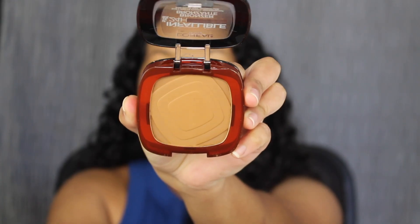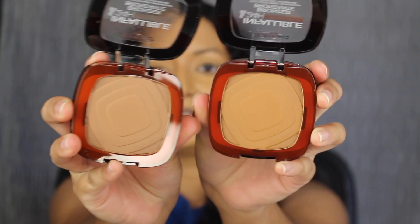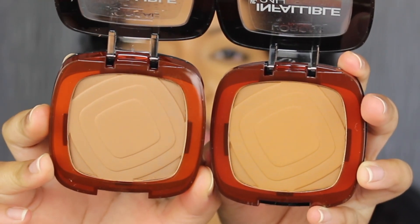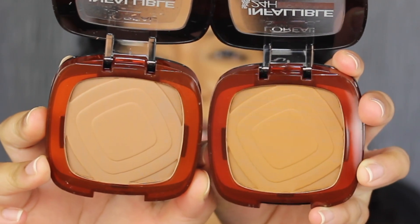This shade is 400 Tan. I also purchased the shade in 350 Medium. The compact is the exact same as their powder foundation. Here's what the shade in 400 Tan looks like, and right next to it we have 350 Medium. 350 Medium looks a little bit too light and 400 Tan looks a little bit too dark.